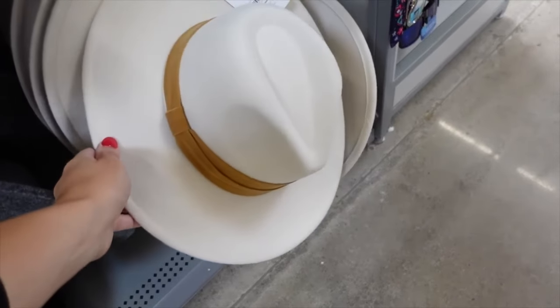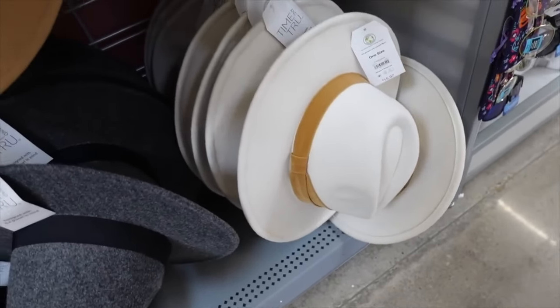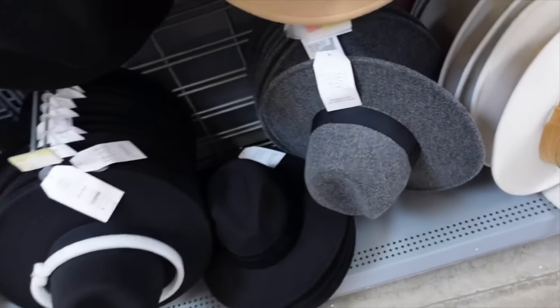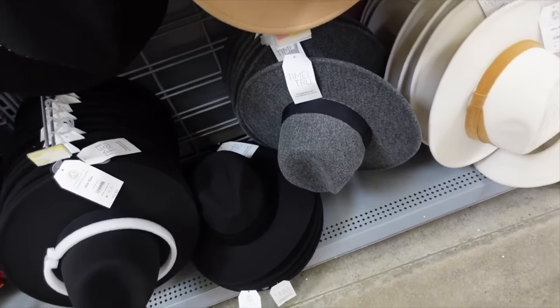Belt hats from Time and True have a gold band with a little bow detail. Comes in cream with gold, gray with black, and black on black. They're going to be on sale for $8.99.